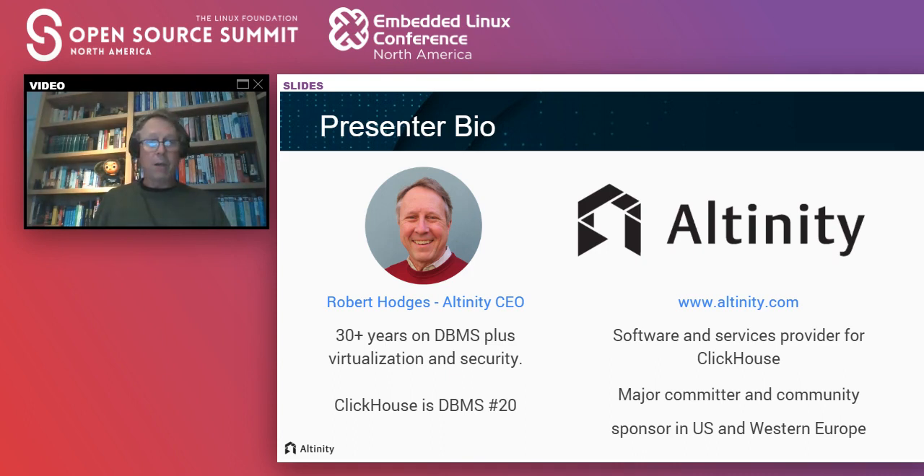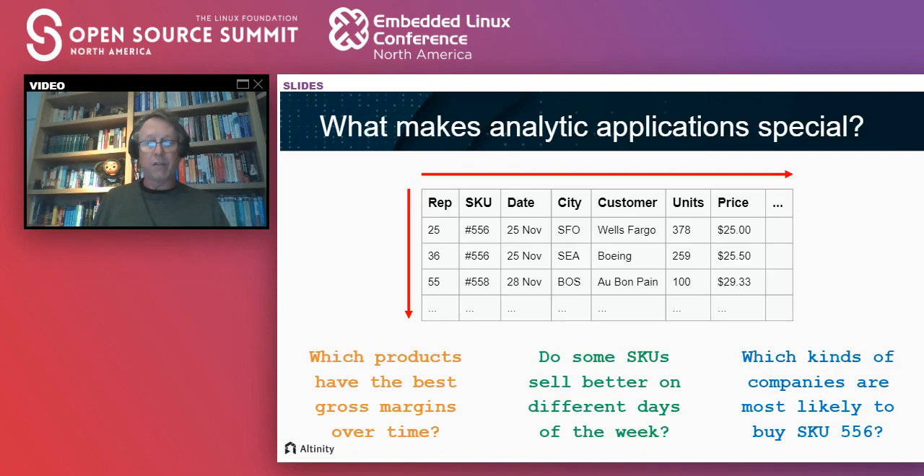I see questions popping up. I'm going to make sure I have time to answer them at the end of the talk. Because of the way this platform works, it's difficult for me to see them coming up. So there'll definitely be time to answer them — please queue them up and I'll pick up anything else after that in Slack.